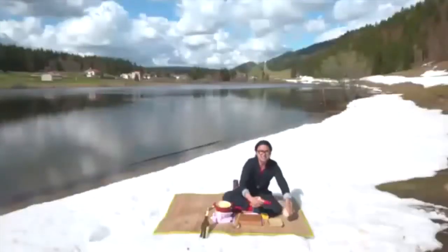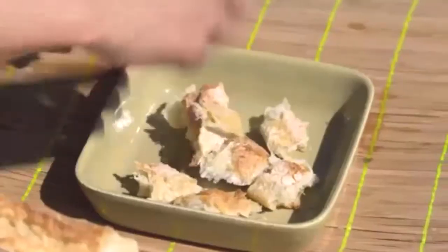Now that's almost ready. I'm going to rip up my baguette and just tear it into small pieces, so you can skewer it easily — not too big, just like that.